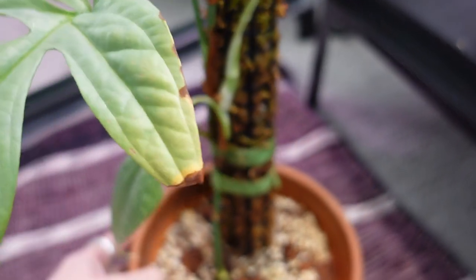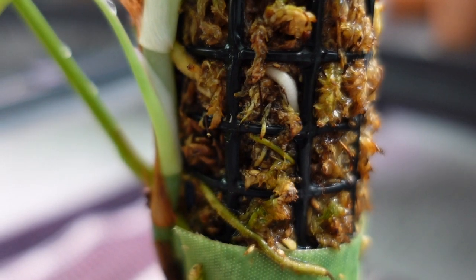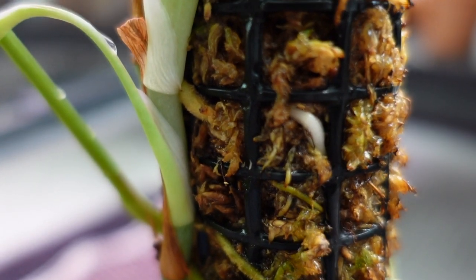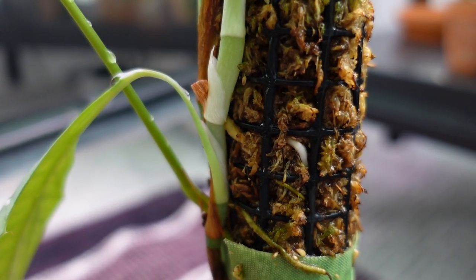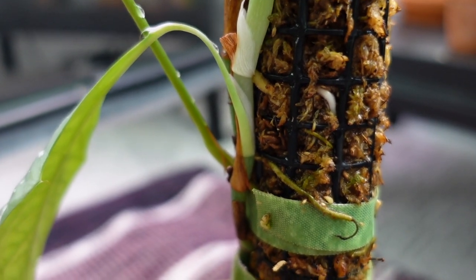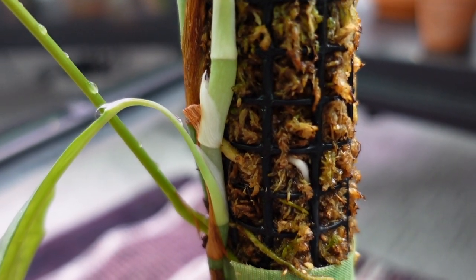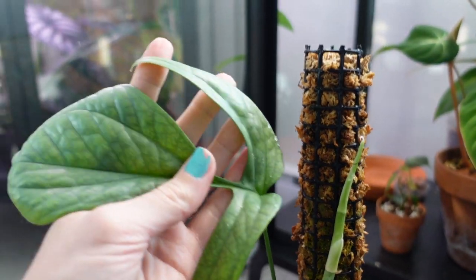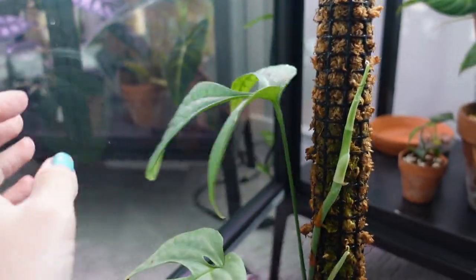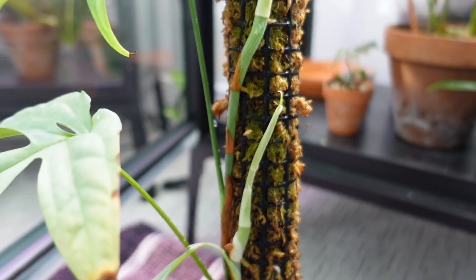Look at this one — it has a beautiful healthy white root there. The goal is to keep the roots alive and healthy like that, rather than shriveling off like you can see at the end of this one where it dried out. That way they're going to be able to uptake water and nutrients and contribute to the growth of the plant. This is my medium silver — I love it so much. It's working on a couple of new leaves for me finally. Can't wait to see those come out.